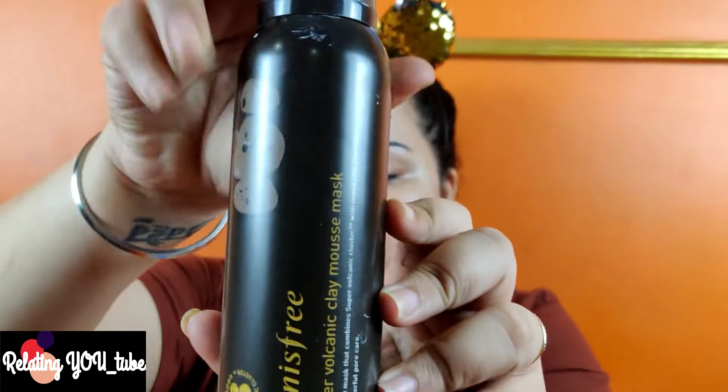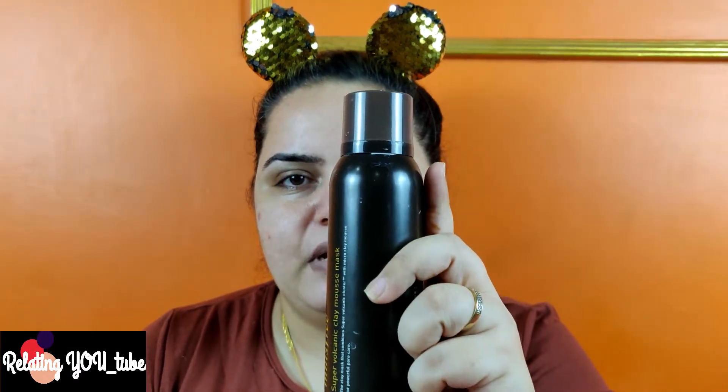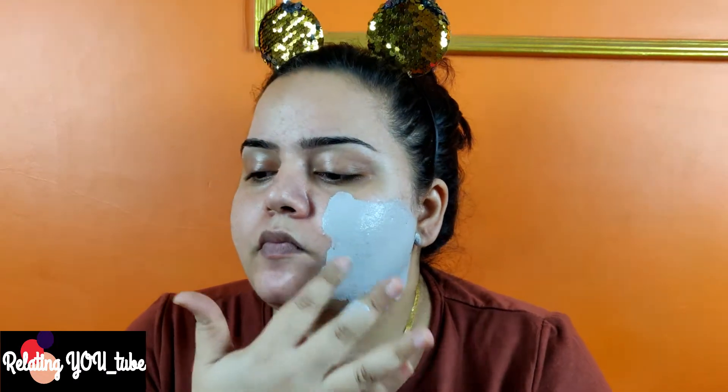And that is this Innisfree face mask. This face mask suits my skin very well. When it dries up, it dries up completely, and when I wash my face, I gently scrub with it so that it also behaves like a scrub. So this is what we are going to use first. Let's go for the face mask.